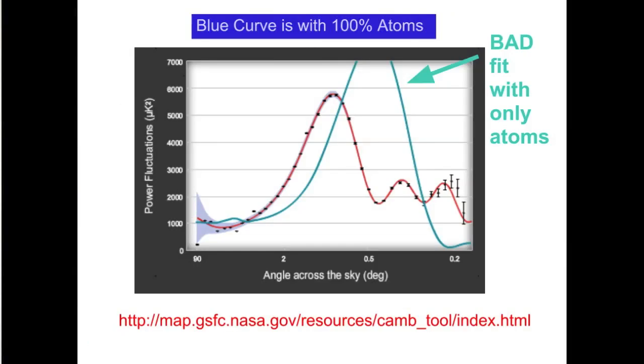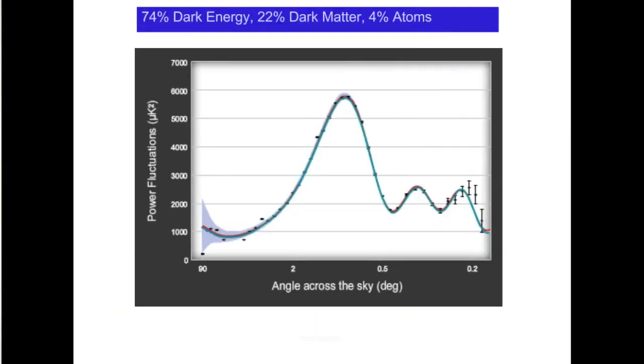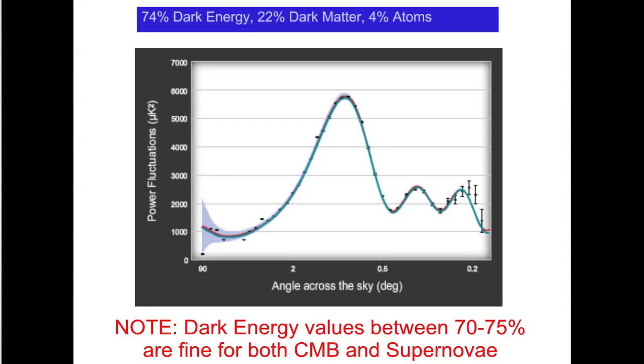If you plot the intensity of the perturbations for several angular distances, you obtain the black data points with the red fit. The blue curve is the prediction if the universe were 100 percent normal matter. The link on screen will direct you to a flash game where you can play around with how much of each component fits the predictions.